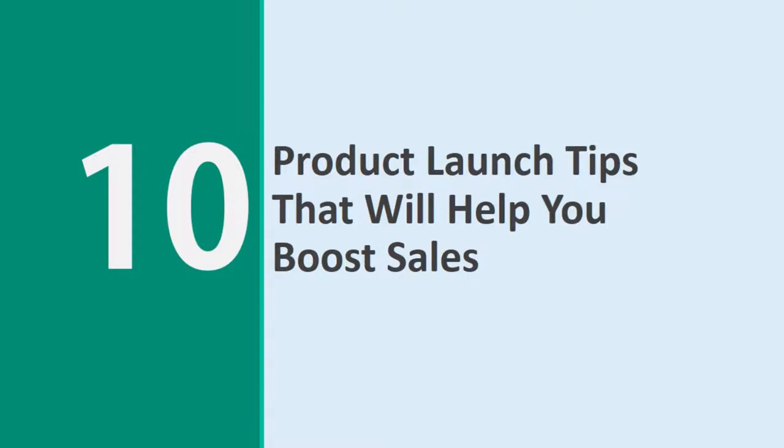A product launch is a highly effective way to go live with any product idea. This will let you turn your product into an event, and that will help you draw much more attention to it and build the kind of buzz and momentum that would otherwise be impossible. But not every launch is made equal — it's all about how you launch. We're going to look at 10 product launch tips that you can use to ensure your launch is even bigger.